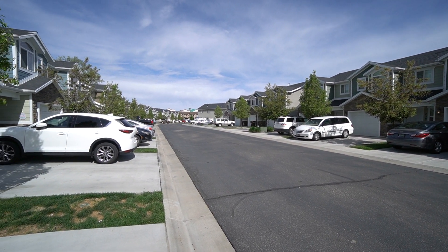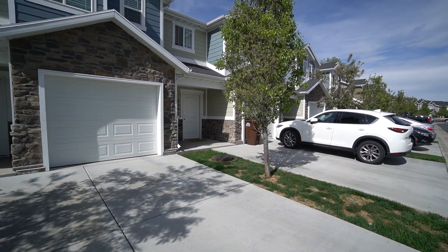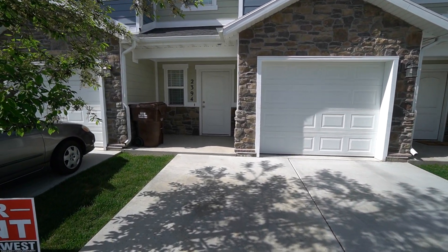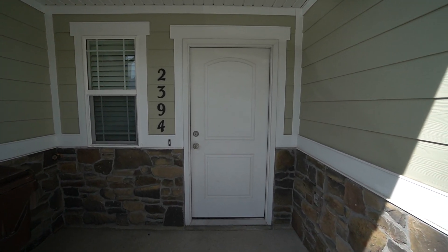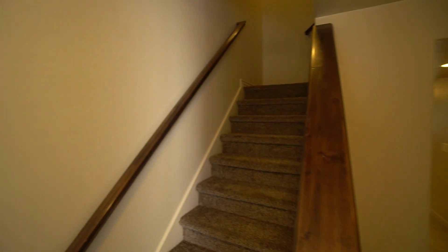Here we have close access to I-15 as well as close access to restaurants and shopping. This is a three bedroom, two and a half bathroom home built in 2016 and it has 1,400 square feet. As we come in here, we'll go ahead and head upstairs first to take a look at all the bedrooms.